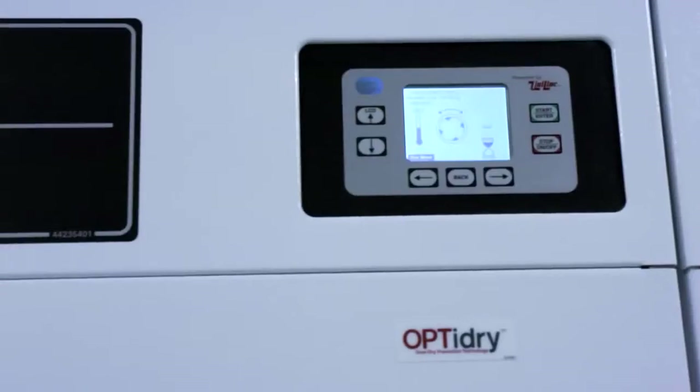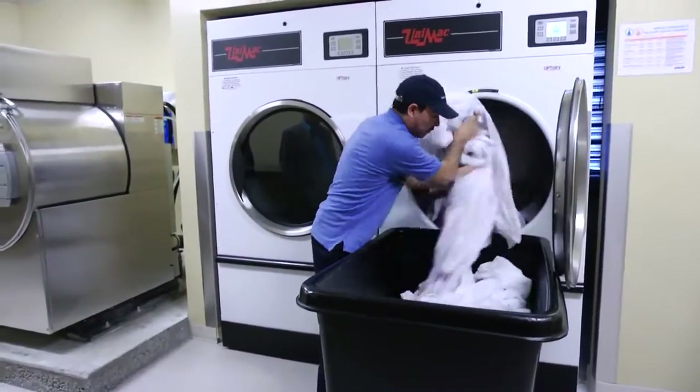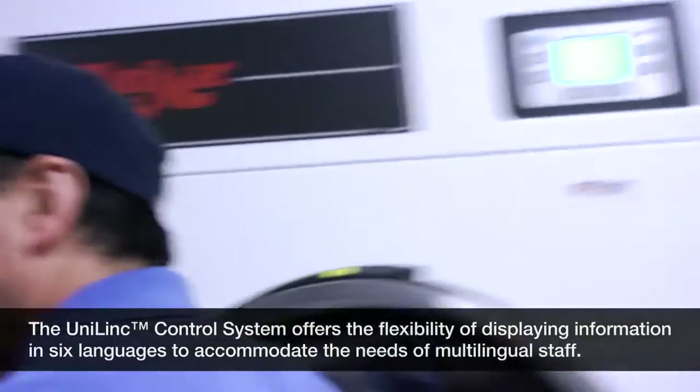They both come with the same controls, which are the UNIMAC controls. It simplifies the operators in the laundry, being able to have the same control on both the washer and the dryer. It's very easy.